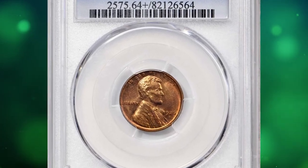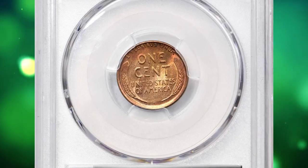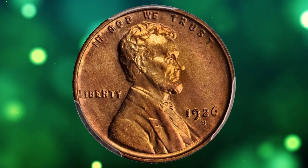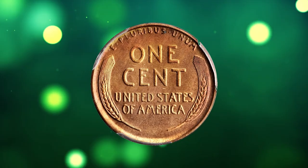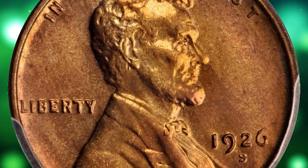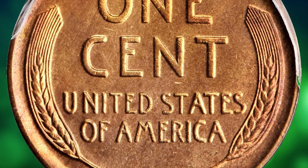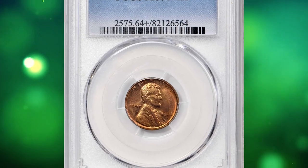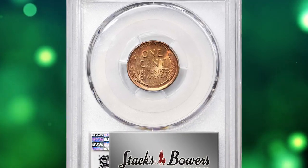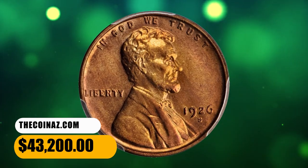Number 1: This is a 1926-S Lincoln cent in MS64+ red condition. This San Francisco cent offers exceptional quality and eye appeal for an issue that is rarely seen with full red color. Both sides of this vivid beauty exhibit dominant pinkish rose color, and the periphery is adorned with warmer reddish-orange. It is sharply struck with a satiny and smooth appearance suggestive of an even higher grade. The 1926-S has a low mintage by the standards of this series, with just 4,550,000 pieces produced, and has long been regarded a semi-to-full key date issue in all grades — the vast majority of collectors have settled for a worn example due to either availability or cost. This rare specimen was sold for $43,200.